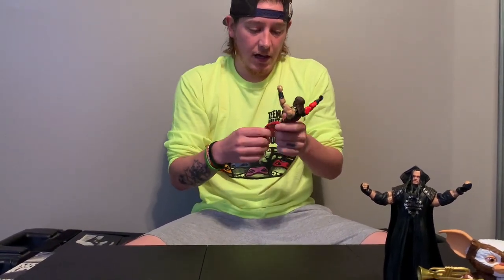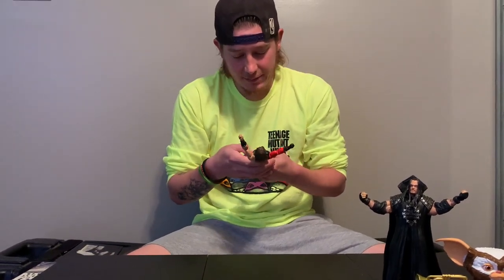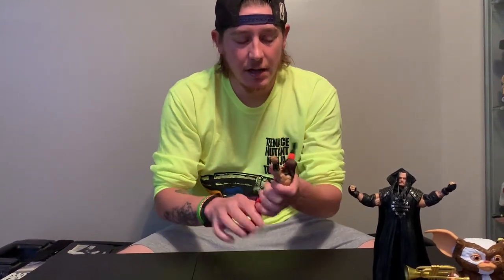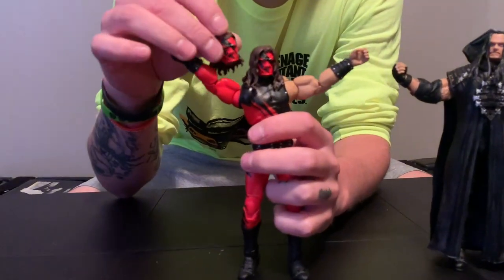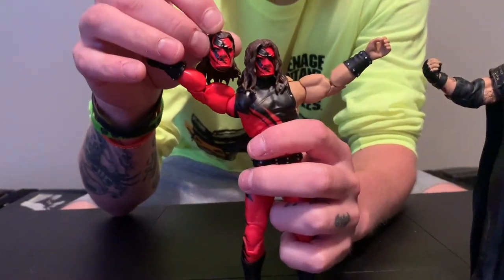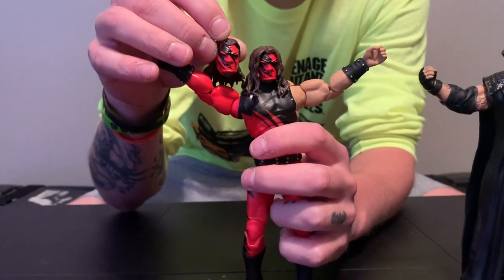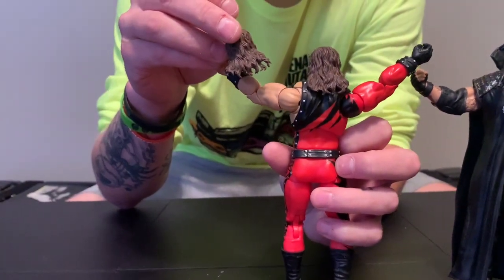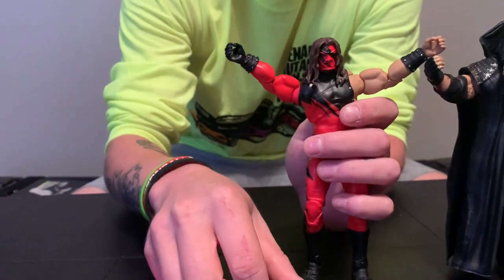I did notice on both of these there are just a couple paint apps — some black on the red a little bit. His face does have a little black on his nose, but it's nothing crazy. Here's the alternate head compared to this one — the faces are a little different, but again, it's hard to tell. Kane doesn't have expressions, he has a mask on. But the hair is where it's different — this hair goes behind, that hair is mostly on the sides and in front. I do really like them both.